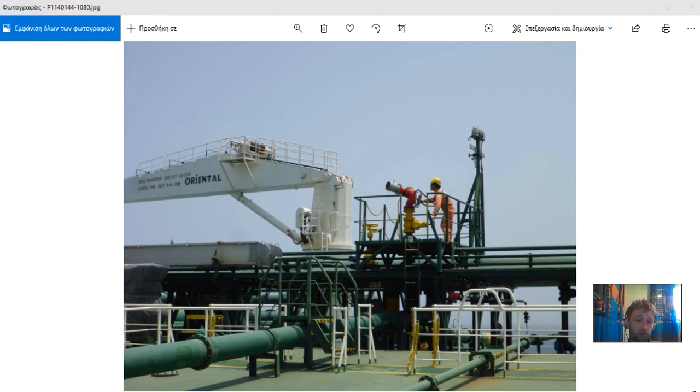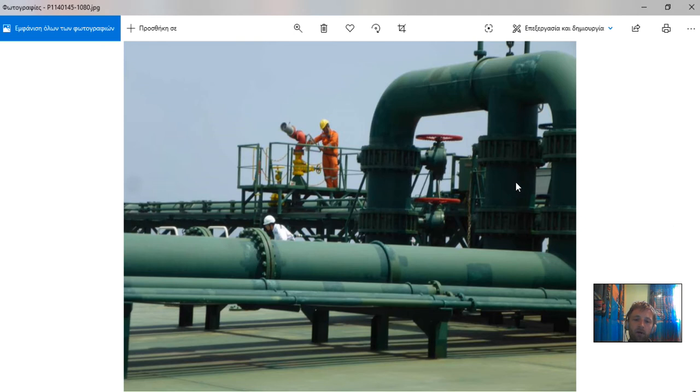Here we can see the inert gas supply from the inert gas system to the tanks, and here we have our crude oil washing system for washing the tanks at the end of the operation. Here is another view of the manifold area, where we can see some crossover valves.